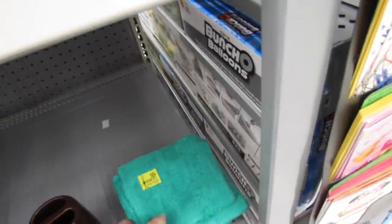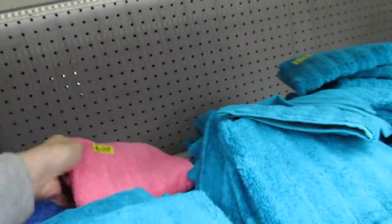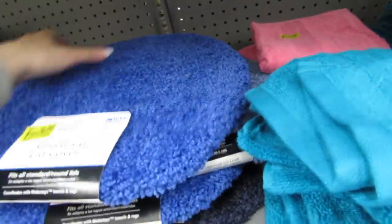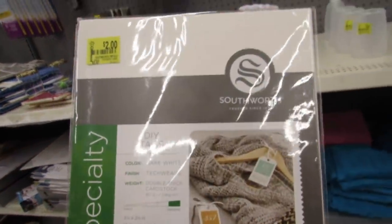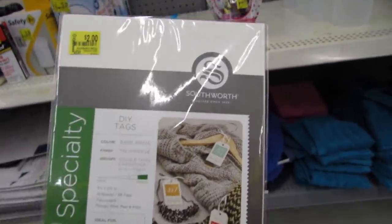I'm finding some more 50 cent washcloths. These are pink hand towels for $1.00. These lid covers were $4.97 but they're $2.50, and they have a couple different colors. And what are these? $2.00 for some really nice quality specialty tags.